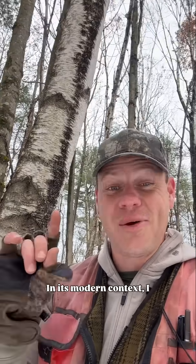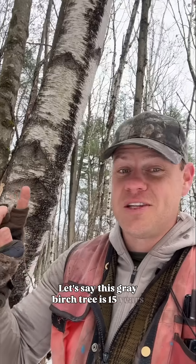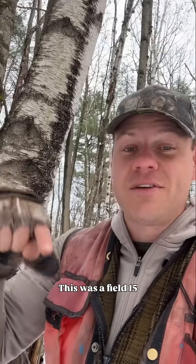In its modern context, I only see gray birch right after an area is reverting from field to forest. Let's say this gray birch tree is 15 years old — this was a field 15 years ago.